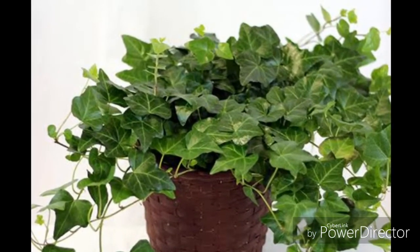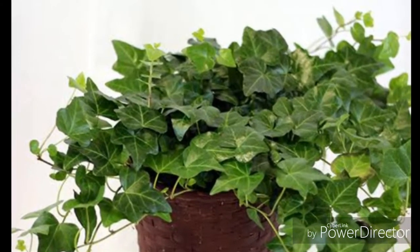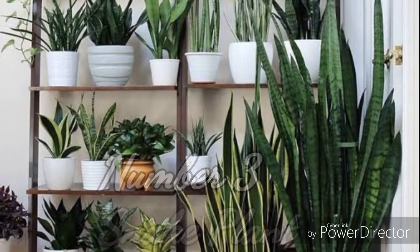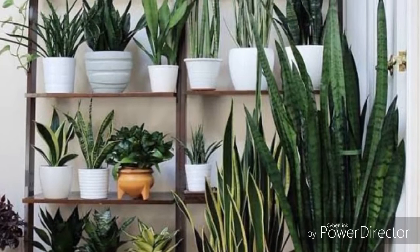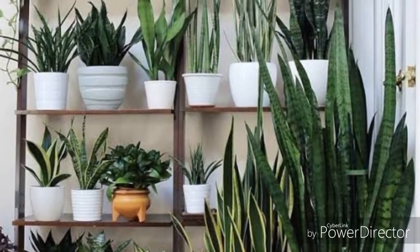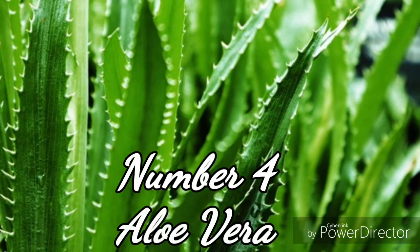Number three: snake plant. A snake plant is also very effective at reducing air pollution indoors. It can purify benzene, formaldehyde, gasoline, and toxins from the air. A snake plant can also reduce harmful materials like xylene, toluene, and trichloroethylene from indoor air. The main specialty of a snake plant is that it can produce oxygen at nighttime.